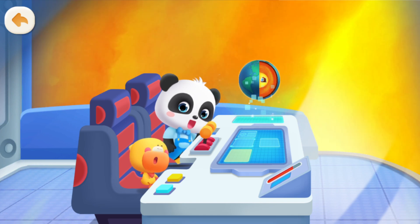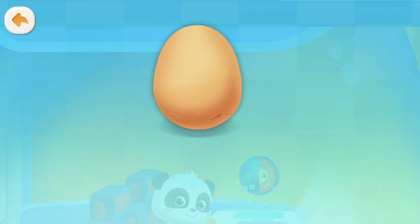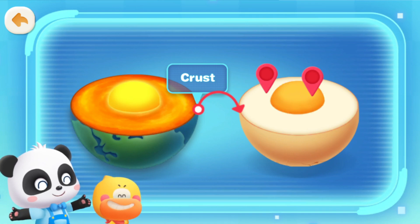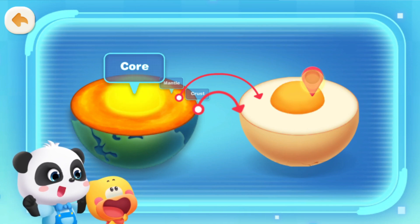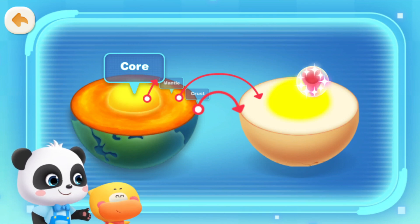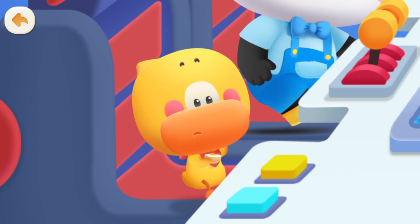Did you notice that? The structure of the Earth is like an egg! Like an egg? Cut open the egg and you'll see! Here's the Earth's crust — which part of the egg does it look like? Egg shell! The crust only takes up a thin layer of the Earth. This is the Earth's mantle — like the egg white! The innermost part is the Earth's core — like the egg yolk! So the interior of the Earth is just like a boiled egg!